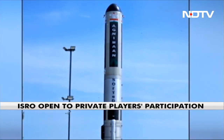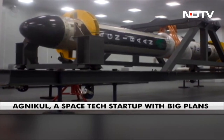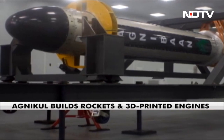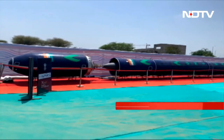With India's space agency ISRO opening up for private participation, Agnikul, a space tech startup incubated by IIT Madras Research Park, is all set to make smaller satellite launches easier and faster. It's building its own rockets and making single-piece 3D printed engines. The first launch is likely to be next month in October. Colleague Sam Daniel caught up with Agnikul's co-founder Srinath Ravi Chandran.